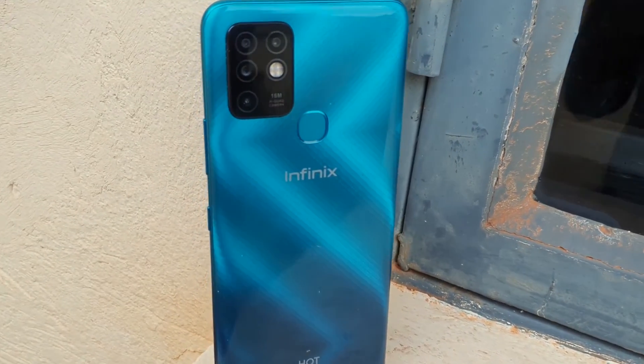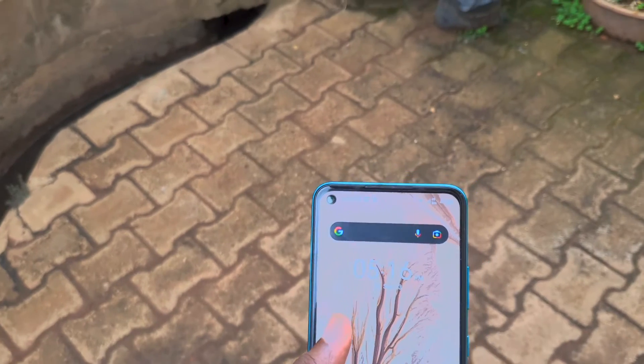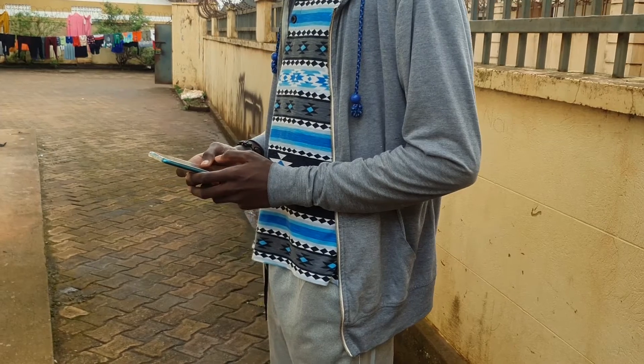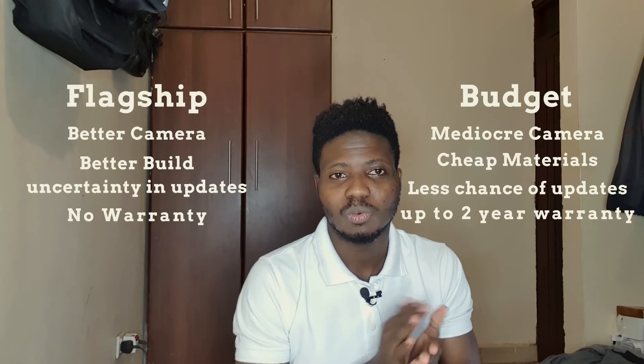On build quality: flagships are built to last because they represent the brand, so they'll most likely have held up better over the years than a budget device, with less chance of spontaneous failure. On updates: if you're buying an old flagship, check the state of its updates — has it been updated recently, are there plans for future updates, or are you okay with the Android version it comes with when you buy it?